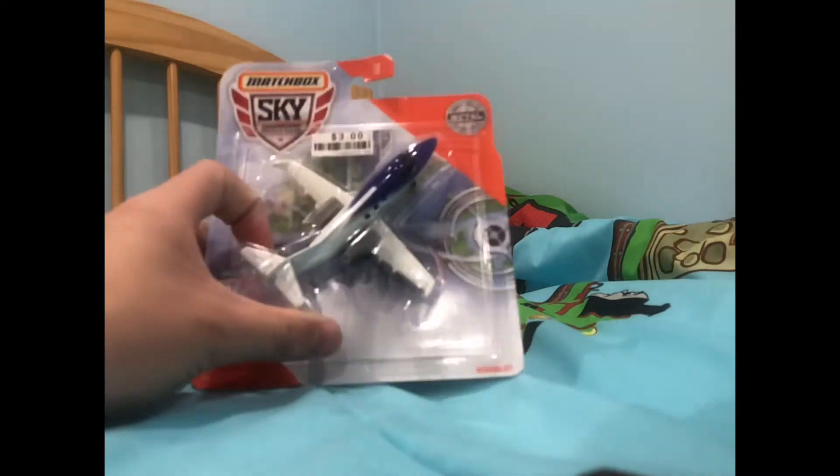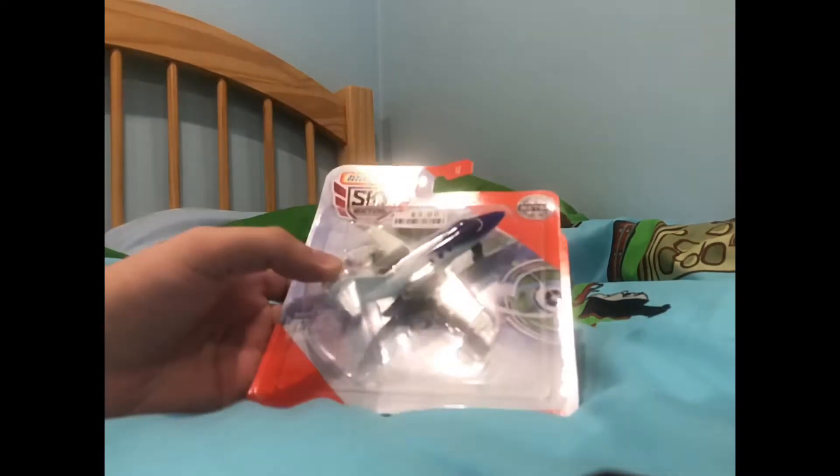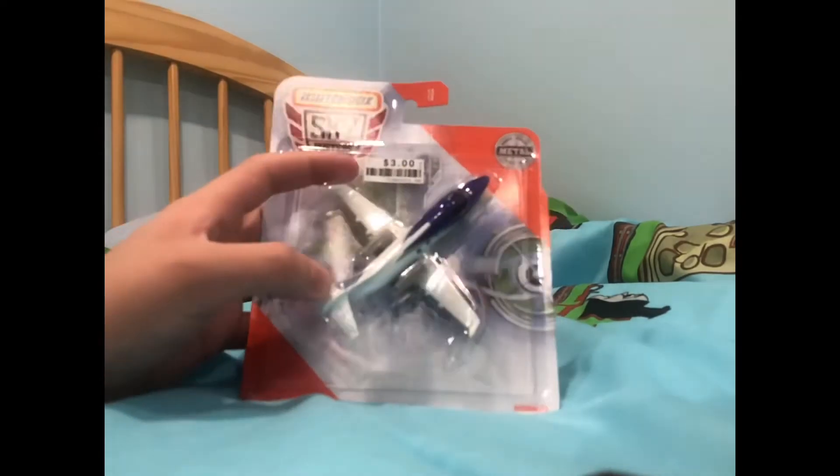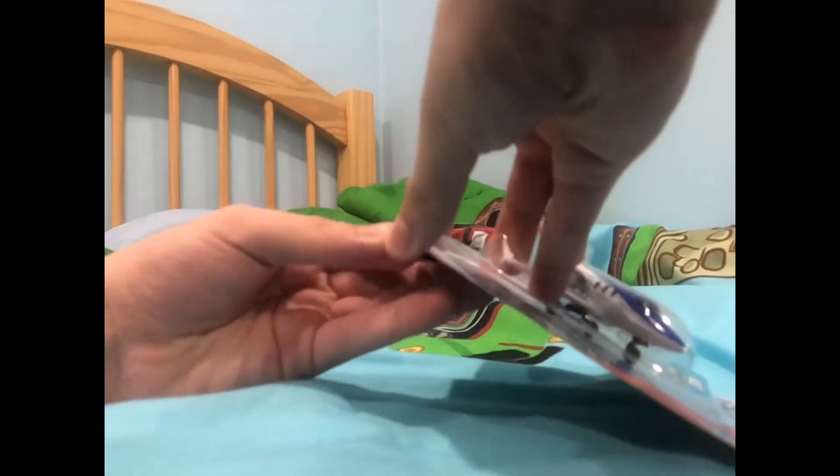Well, guys, today I got my BJ's, which is Matchbox Skybox Buster's Honda Jacked by God. It's a Honda license project, or Matchbox, but it's pretty awesome. Let's get into this.